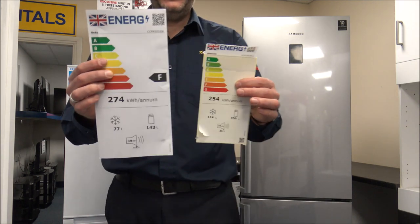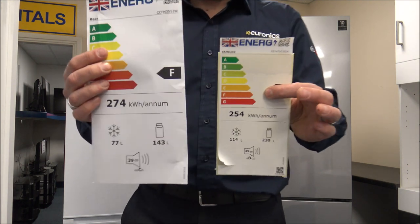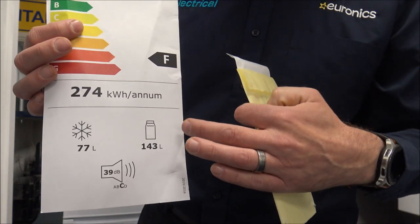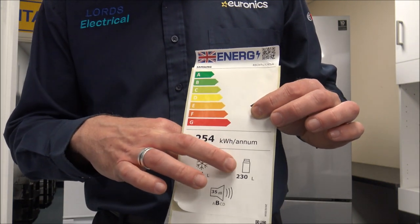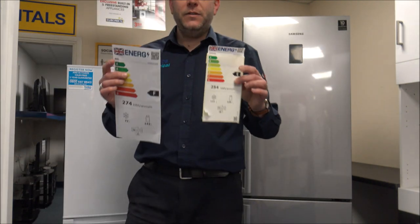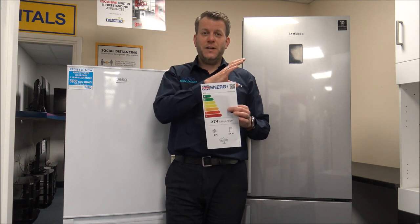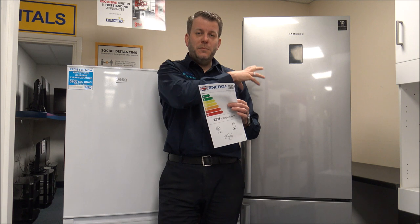This can be quite easily seen on the energy labels. You can see at the bottom you have the capacity — 77 litres in the freezer and 143 litres in the fridge for the little Beko one. And compared to the Samsung, 114 litres and 230 litres for the fridge. So just have a look at the capacities, because even with the same external dimensions, some brands are really good with insulation, meaning you might have more capacity on the inside because the insulation they use is better.